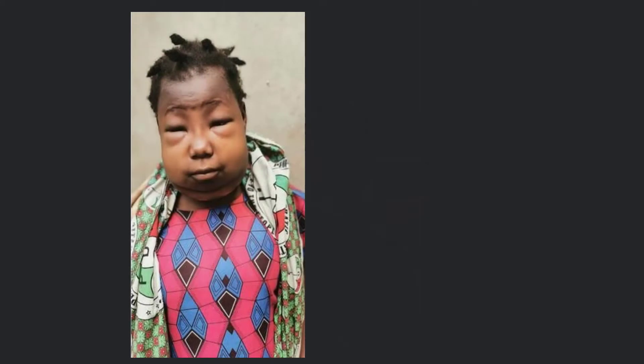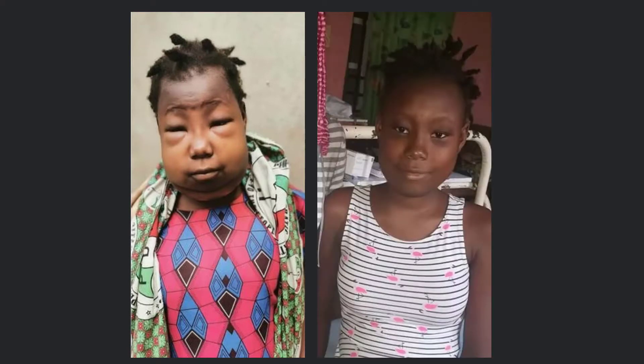Doctors also complain about the poor quality of the water. A health worker in this community said: "I believe the major challenge Afikpo is having is bad water supply." This is Esther — unclean water has caused her kidney disease. Esther recovered only due to medical treatment.